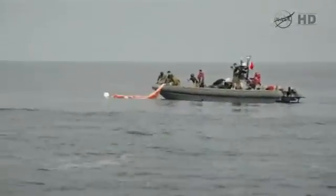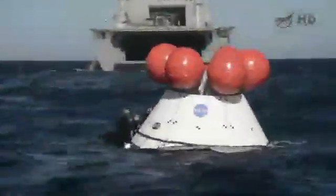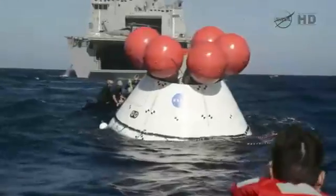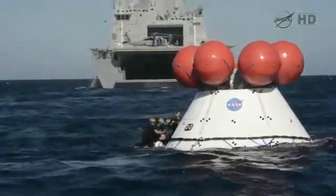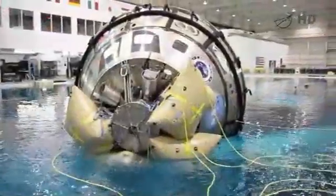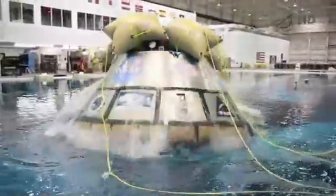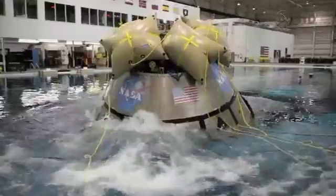We use rigid hull inflatable boats to secure that hardware with floats until we can recover it. Once Orion splashes down, the crew module uprighting system will get us into this configuration that you're seeing now. If there were any issues, we have an alternate manual uprighting operation that would use inflation bags, as shown in the footage from the neutral buoyancy lab in Houston.